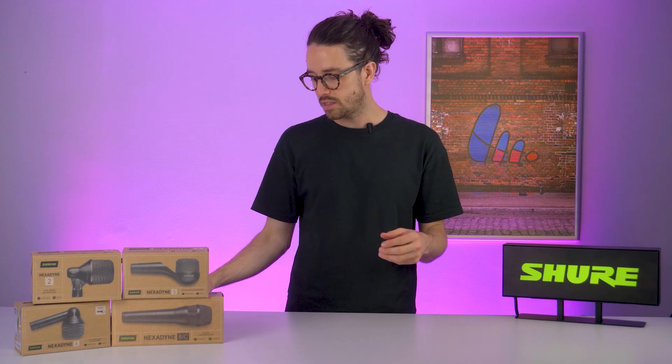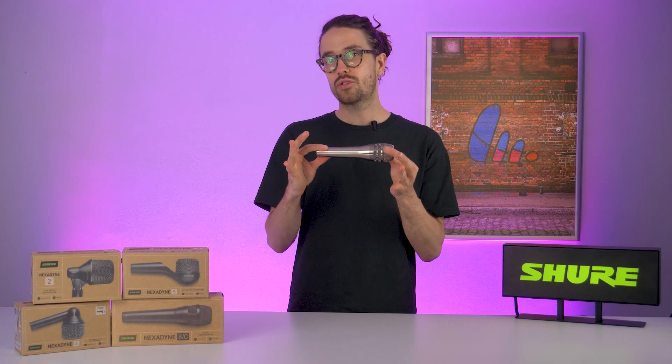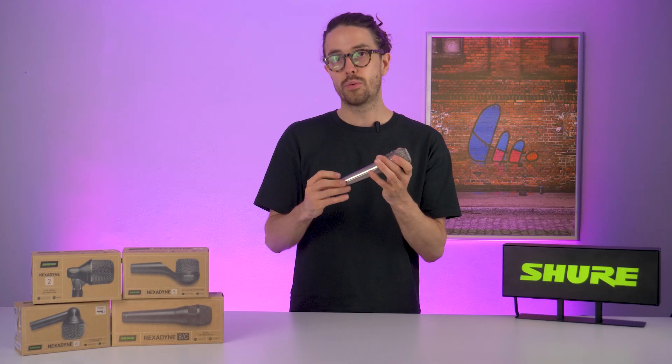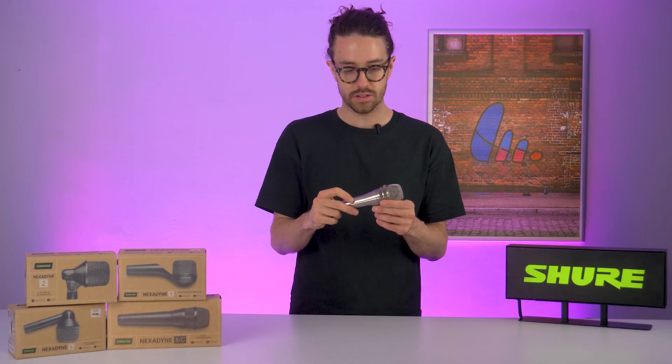Shure is a very innovative company — we like to think about driving the industry forward, doing new things with our products, and trying to get new features into the market. We started to think about what happens if you add more elements into these transducers. The first product that was a result of this research came in 2016: the KSM8. This has one transducer with two diaphragms, and those two diaphragms interact with each other, which means I eliminate the proximity effects that I would usually get from a dynamic directional microphone circuit.